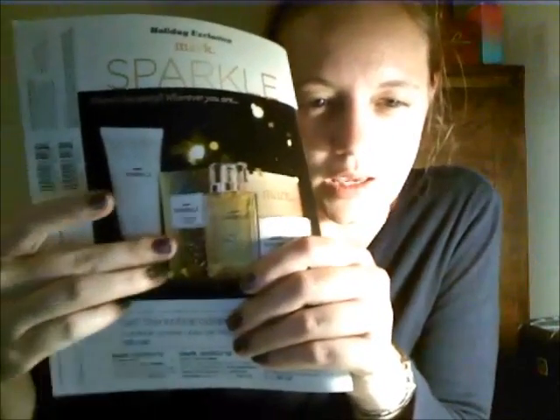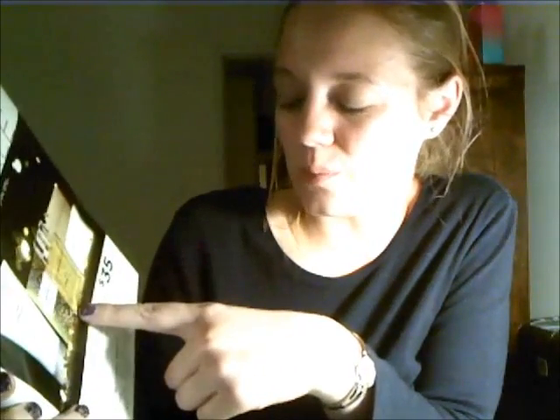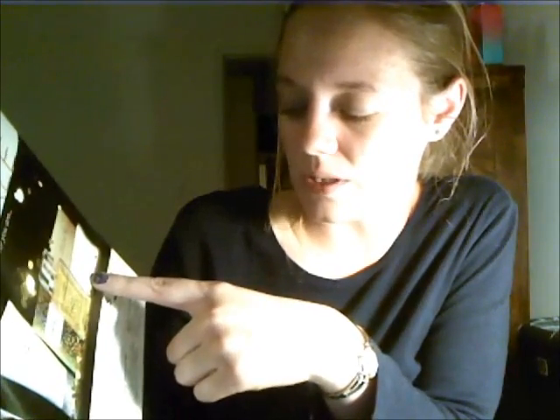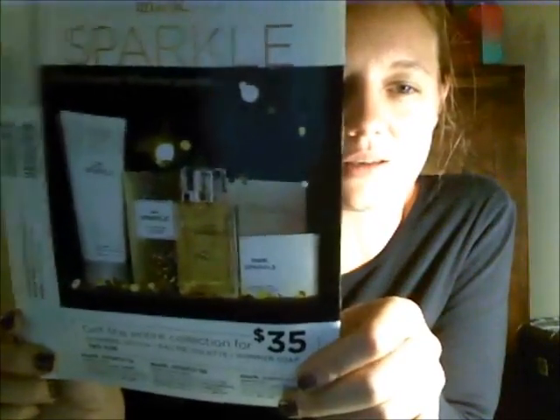That includes a lotion, the bottle I showed you — actually it's a three-piece collection for $35. Lotion, the EDT spray, and the shimmer soap. So the lotion is $14, the EDT is $28, and the shimmer soap is $8, or you can get all three for $35. That's a good deal if you like the scent — playful pink jasmine, flirty strawberry, and addictive chocolate. It does smell good, so definitely a good scent to check out.